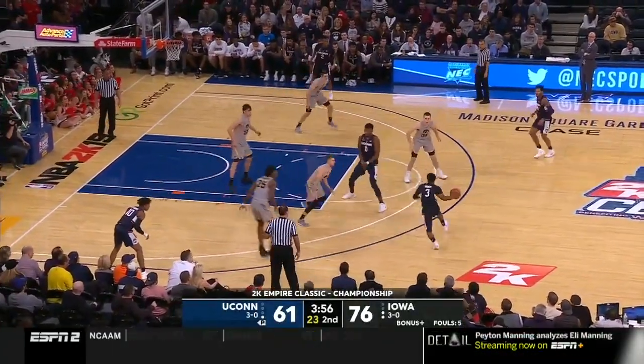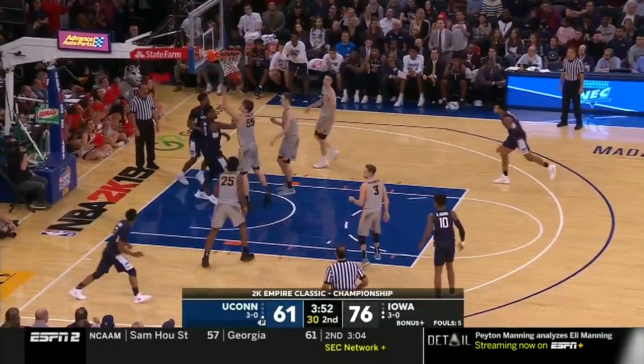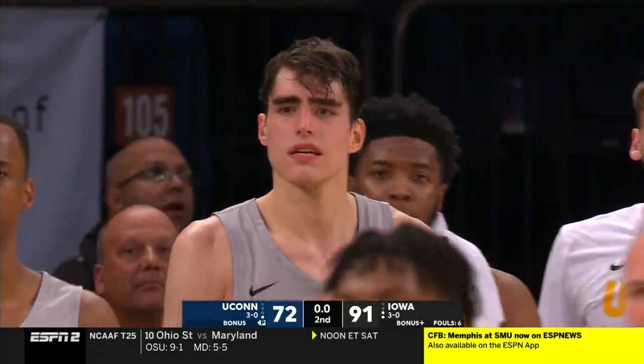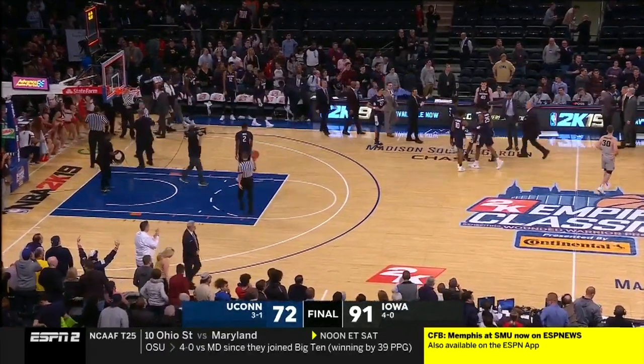Came down with thyroid cancer four years ago, and he's healthy now. He's going to be a terrific player. Final score: 91-72.